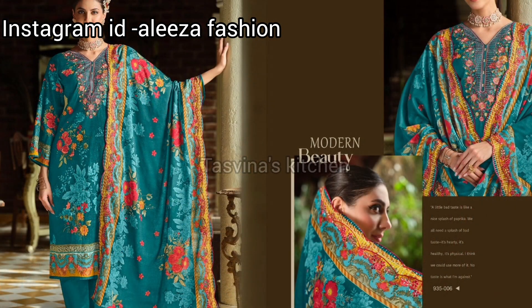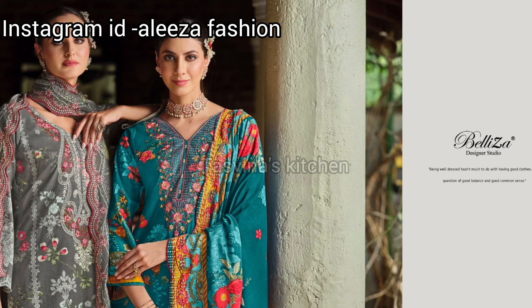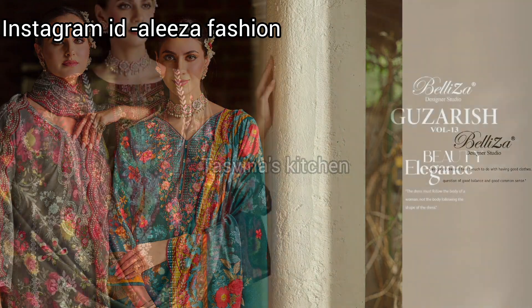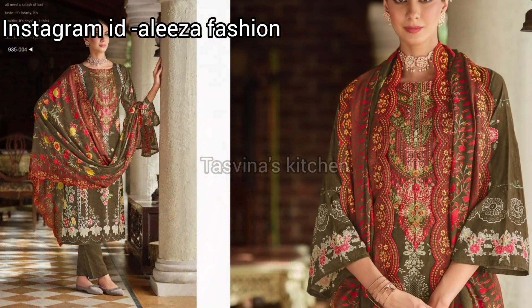This is a ready-made dress for XLXL. This is a beautiful dress. This is a rate of 1450.